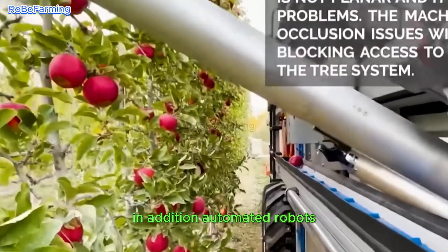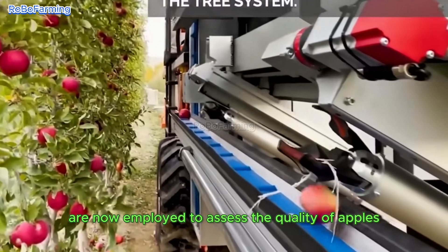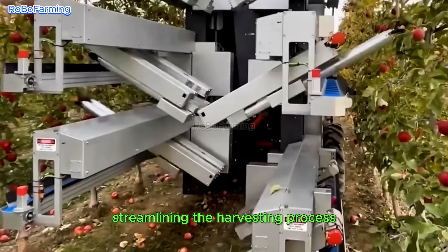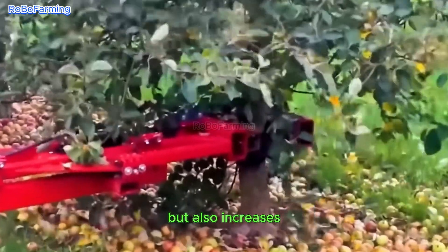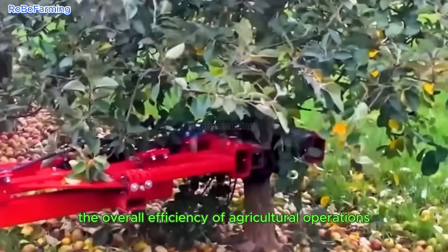In addition, automated robots are now employed to assess the quality of apples, streamlining the harvesting process. This technology not only alleviates the effort required by farmers but also increases the overall efficiency of agricultural operations.